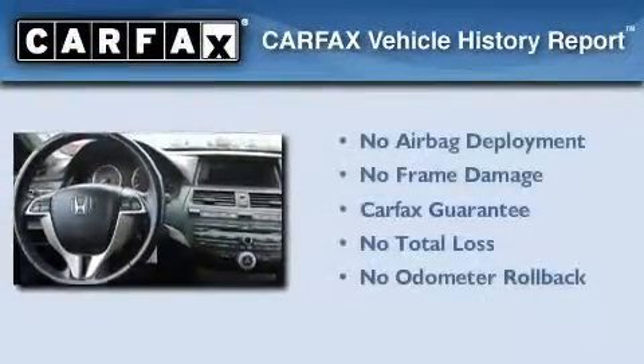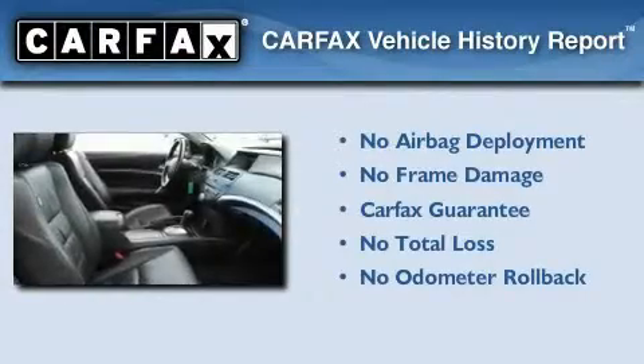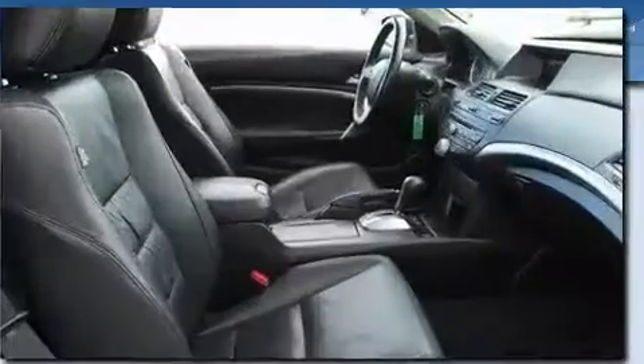Not to mention that this Honda qualifies for the Carfax buyback guarantee. Contact us today and schedule your opportunity to see this vehicle in person.